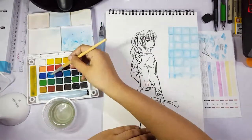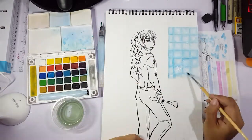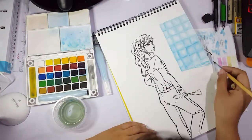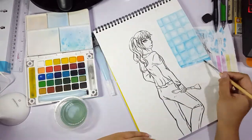But when I was trying to do it on a bigger canvas — this size, to be exact — I couldn't do it. The pose was wrong, the perspective was wrong, the background was wrong — everything was wrong. So I kind of scrapped it, put a sticky note on it to bookmark it, and shoved it away.